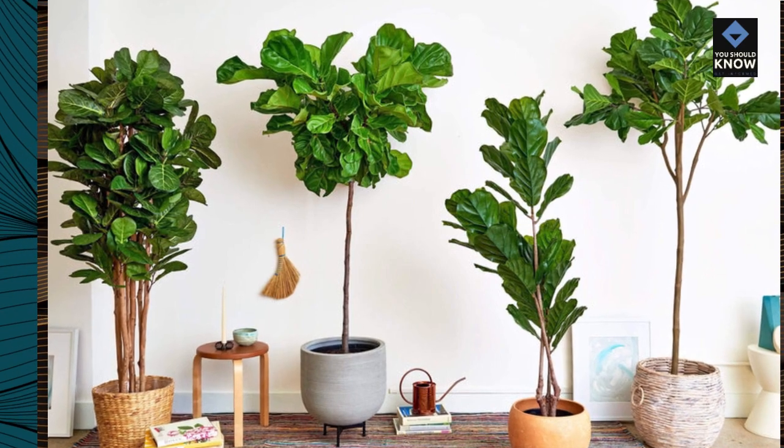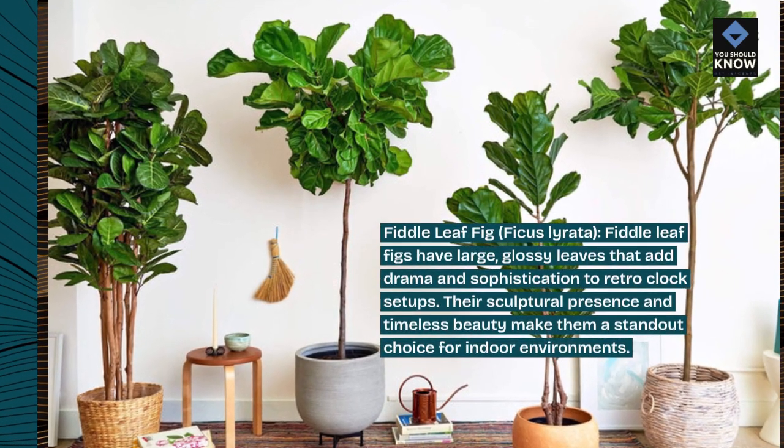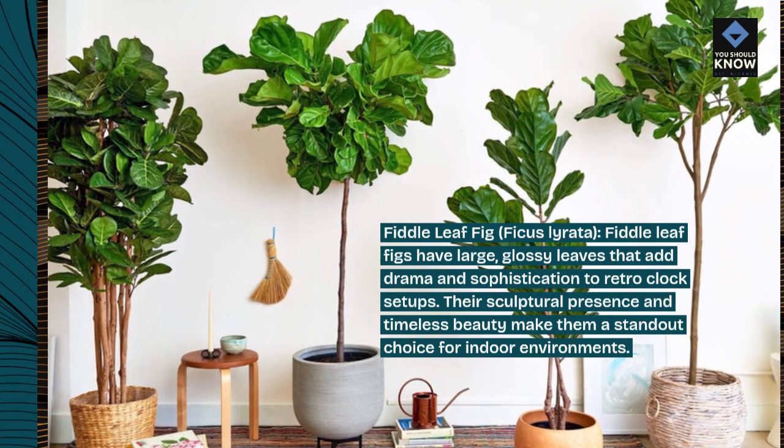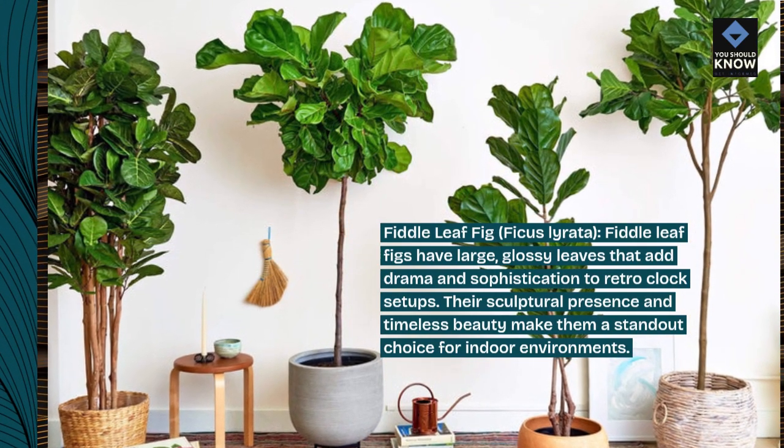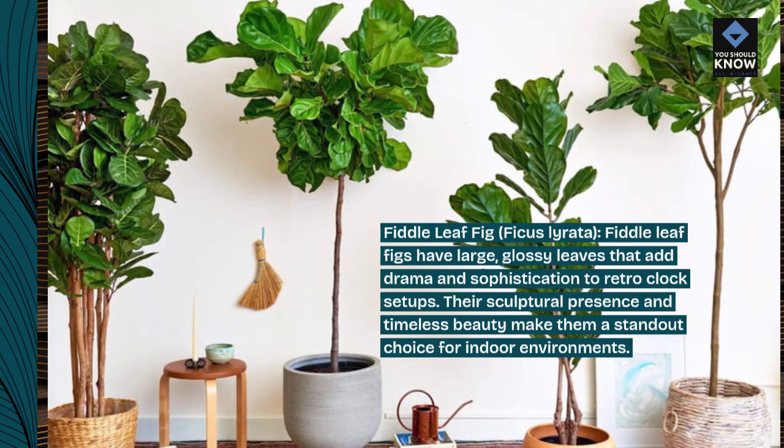Fiddle Leaf Fig, Ficus Laurata. Fiddle Leaf figs have large, glossy leaves that add drama and sophistication to retro-clock setups. Their sculptural presence and timeless beauty make them a standout choice for indoor environments.